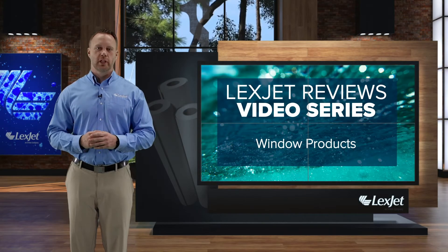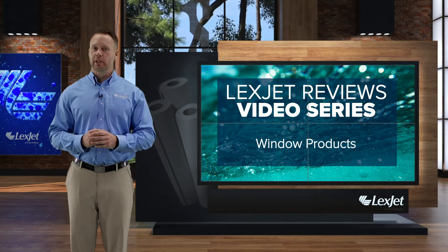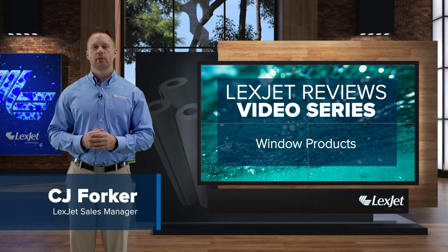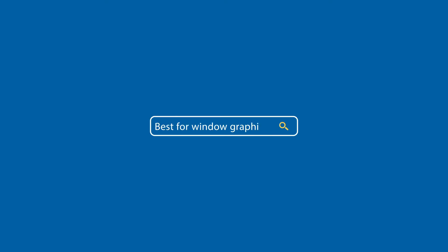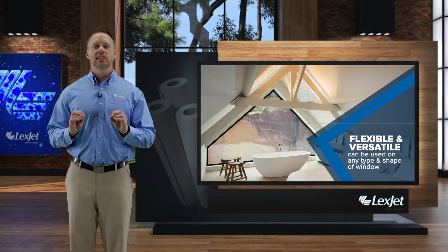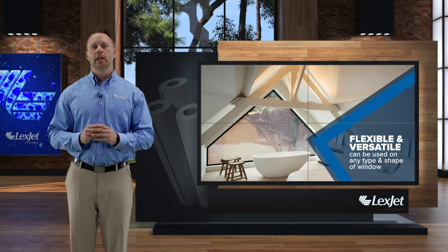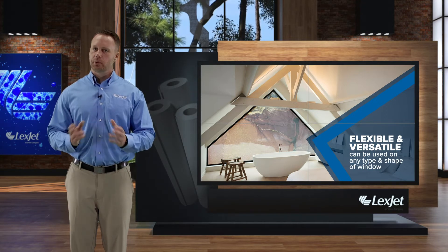The squid is considered one of the most flexible creatures in the ocean, and the same could be said about the window product which bears its name. Hi everyone, I'm CJ Forker and today in LexJet reviews I'm talking about Squid transparent self-adhesive textile. Its biggest selling point is just how flexible it is — Squid is the only window covering which can be used with any type in any window shape, so you'll see it in restaurants, hotels, airports, upscale retail shops, and even homes.